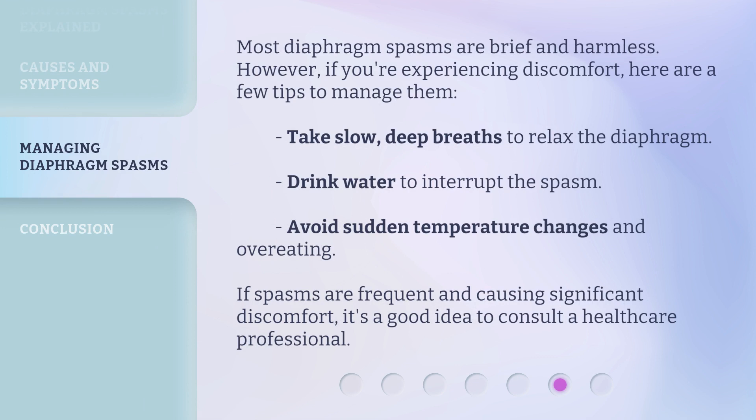Most diaphragm spasms are brief and harmless. However, if you're experiencing discomfort, here are a few tips to manage them: take slow, deep breaths to relax the diaphragm; drink water to interrupt the spasm; avoid sudden temperature changes and overeating. If spasms are frequent and causing significant discomfort, it's a good idea to consult a healthcare professional.